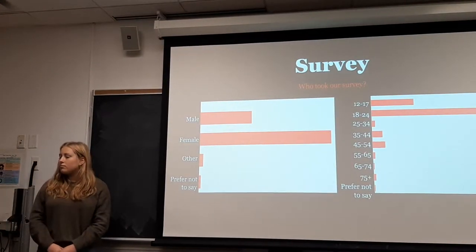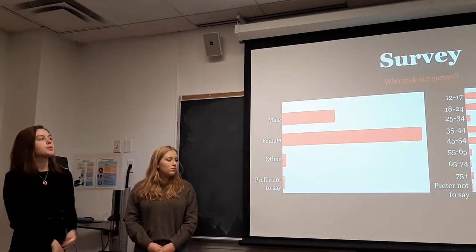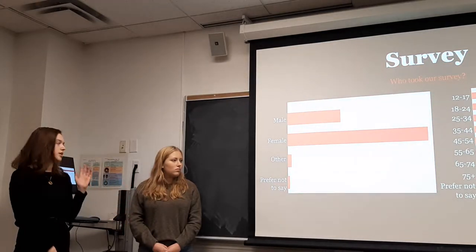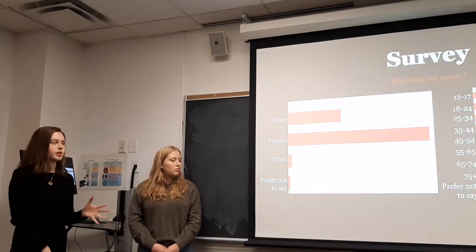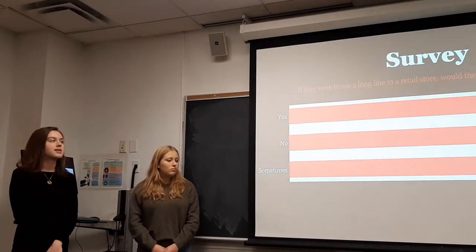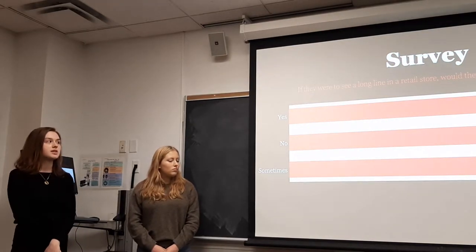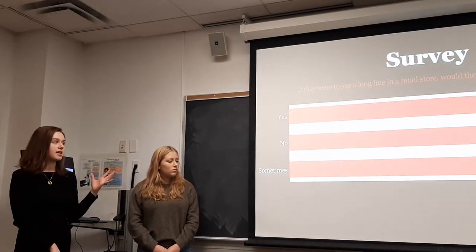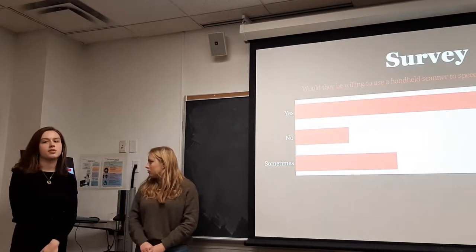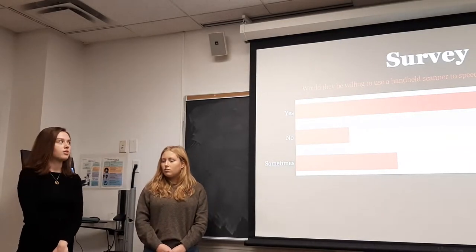We conducted a survey to demonstrate the demand for handheld scanners. People who took our survey were mostly females ages 18 to 24, which is included in our target customer profile. One of the first questions we asked is: if they were to see a long line in the store, how likely would they be to leave? The majority said yes, or that sometimes they would leave if they see a very long line, showing there is a real problem with customers not wanting to wait.